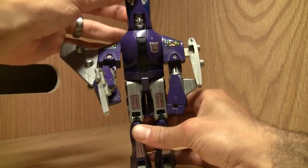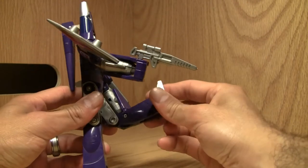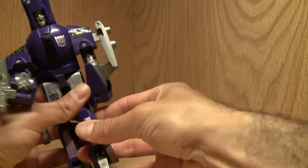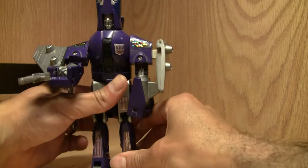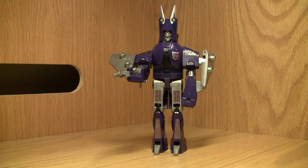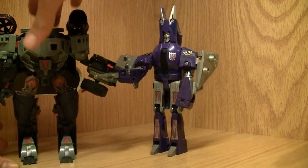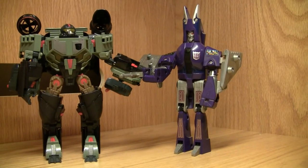Pretty menacing. No waist articulation, no head articulation. Knees buckle the wrong way — could be double-jointed, I guess. Really stiff joints, and then you have an ankle pivot. The guy sucks, but as a brick he's not that bad. I'll give him a 6 out of 10 — he's not horrible. He's almost Voyager size. Here he is with Deep Dive, so you can pretty much tell what's going on.